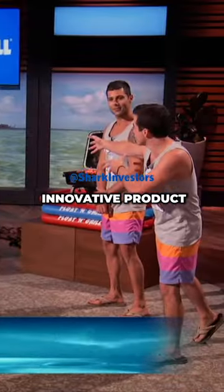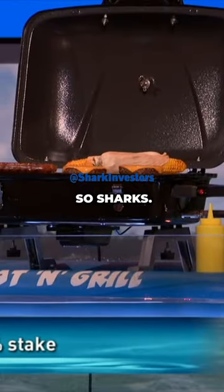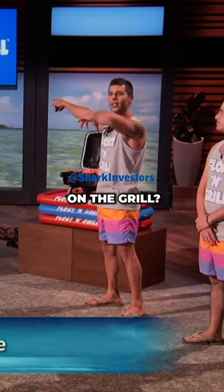Be the envy of your friends with this innovative product and be the talk of the lake. So, sharks, who's ready to get in on the action while the grill's still hot?